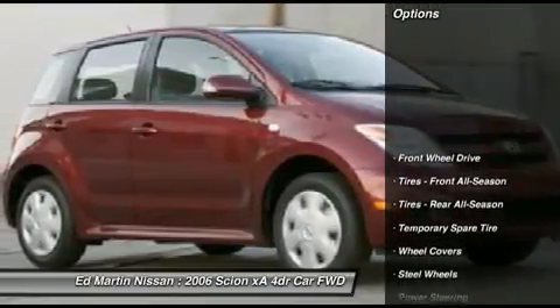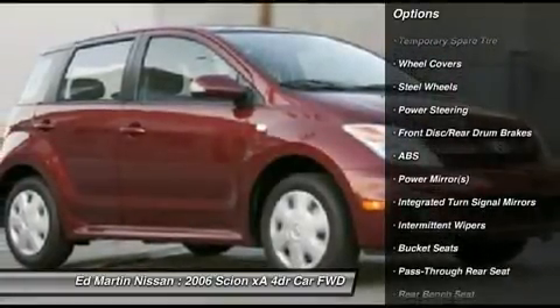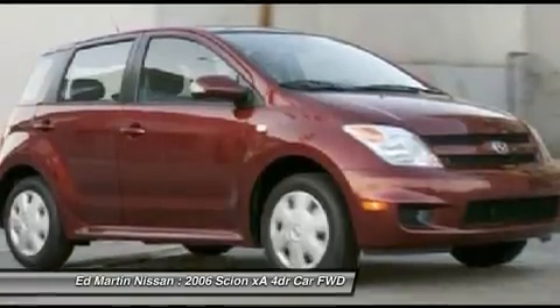Here are some of this vehicle's great options: anti-lock braking system, steering wheel audio controls, dual airbags, air conditioning, driver airbag, adjustable steering wheel, front air conditioning, power steering, FWD, and a premium sound system.